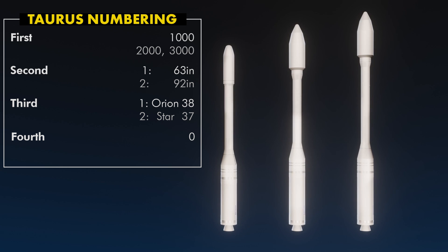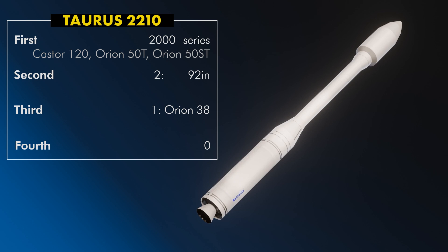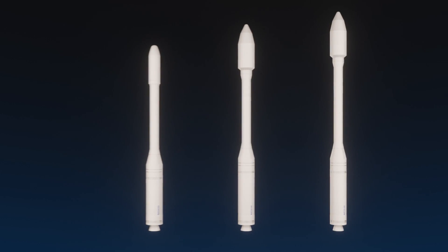Some sources mention the possibility of a Caster 120 XL used on the first stage when Taurus became Minotaur C, but nothing I've found says this actually happened. As an example, the Taurus 2210 is a Caster 120, Orion 50ST, Orion 50T, and Orion 38 motor, using the 92-inch fairing with an Orion 38 Stage 3.